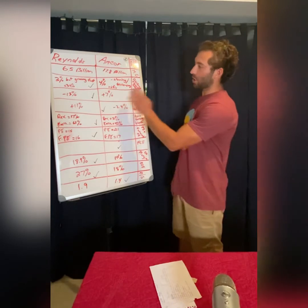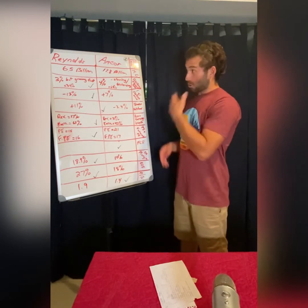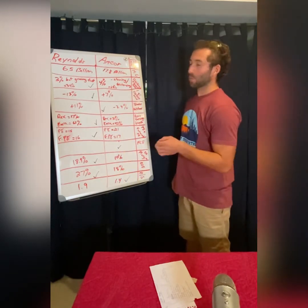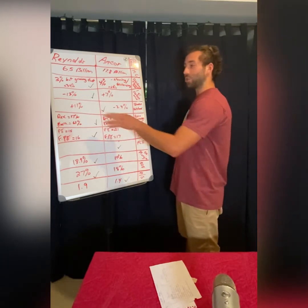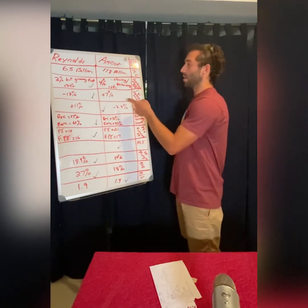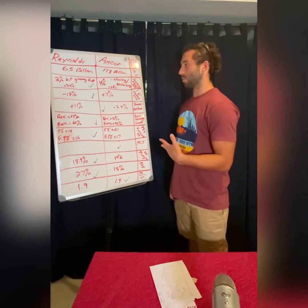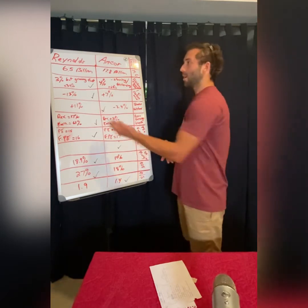I've put check marks on which stock wins each category, and the goal is to pick which one is the better buy between these two stocks. Reynolds has a 3% dividend, it's growing faster, and the payout ratio is 34%. Amcor pays a 4% dividend, but they've been decreasing it and the payout ratio is 68%, which means it's not as sustainable. They're using so much of their money on dividends that they won't be able to grow it like Reynolds can.